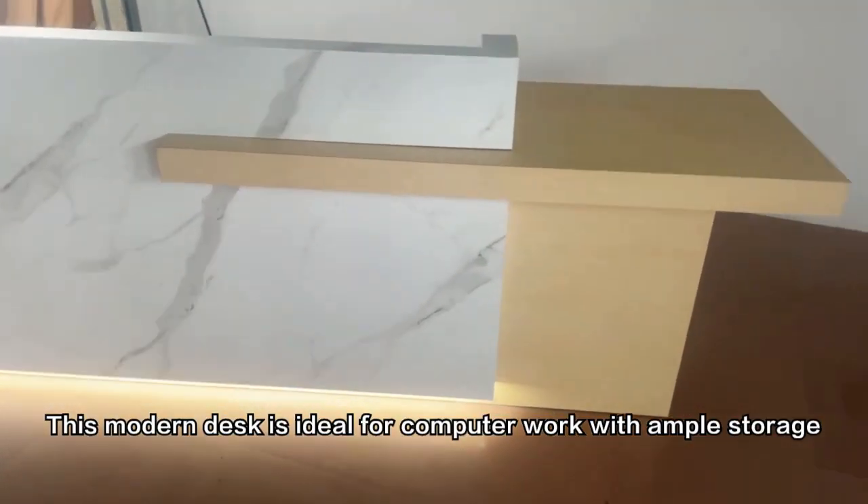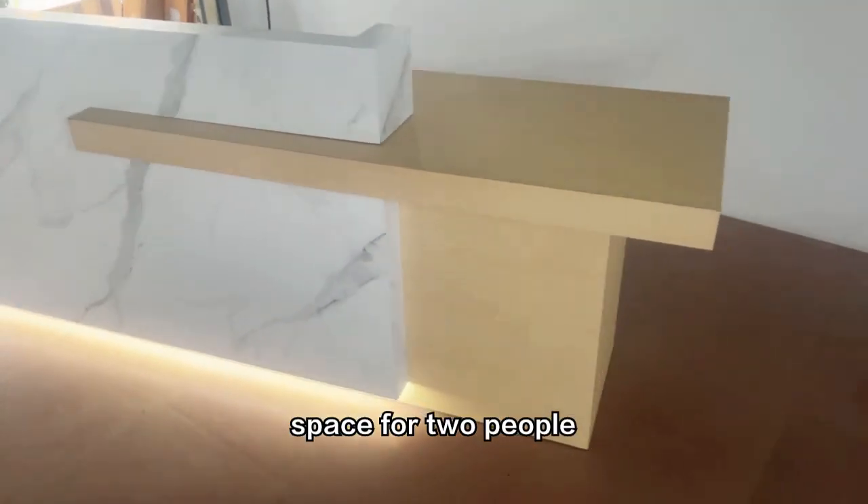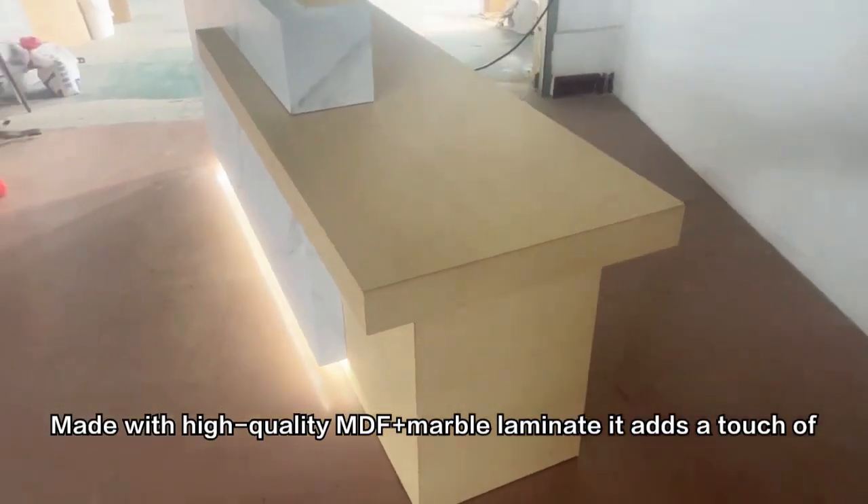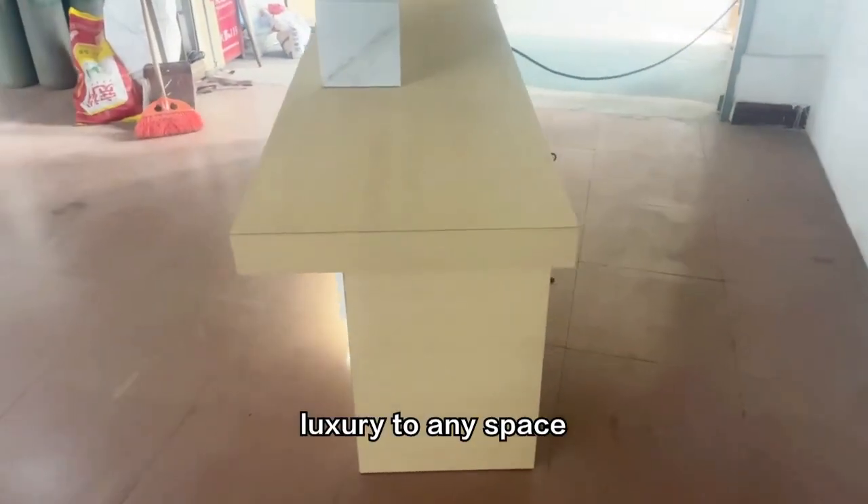This modern desk is ideal for computer work, with ample storage space for two people. Made with high-quality MDF plus marble laminate, it adds a touch of luxury to any space.